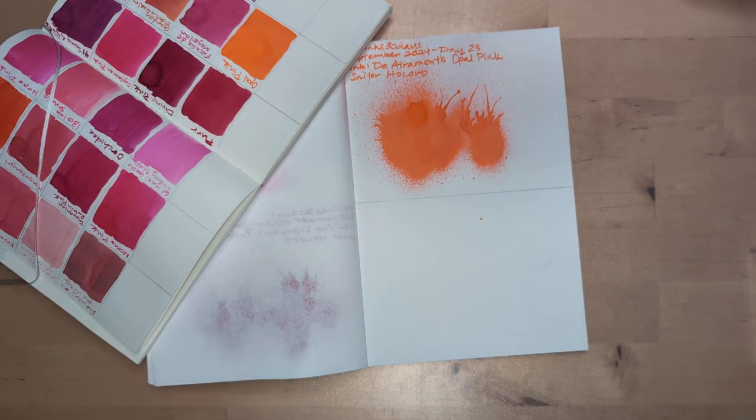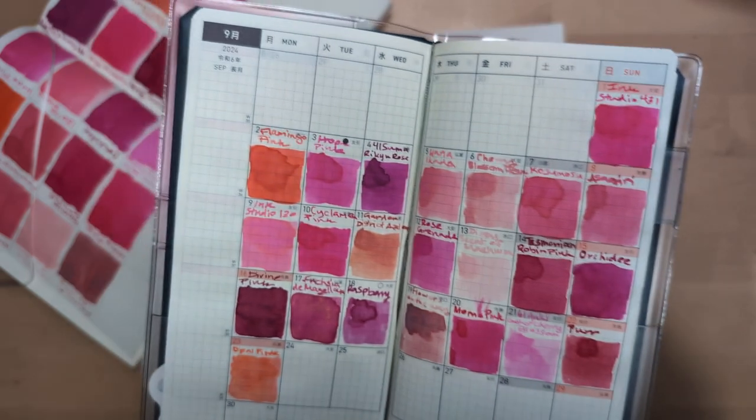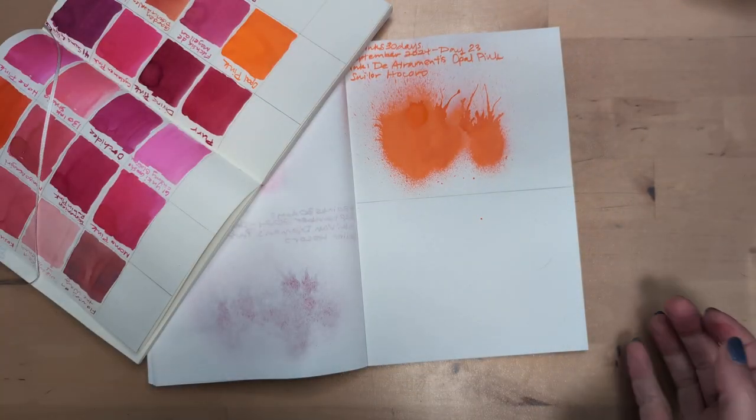Hi friends. Welcome to 30 Inks 30 Days, Day 24. Yesterday we had Opal Pink, which...